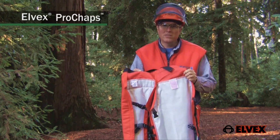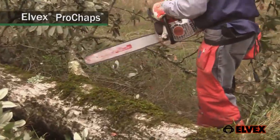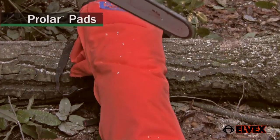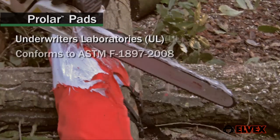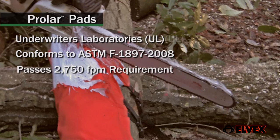But being lightweight does not mean they're lightweights when confronted by a chainsaw running at 2,750 feet per minute. Elvex Prolar pads have been tested by Underwriters Laboratories for conformance to ASTM F-1897-2008. This test establishes a pass or fail in regards to the 2,750 feet per minute requirement.